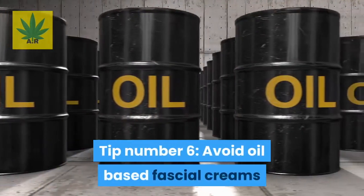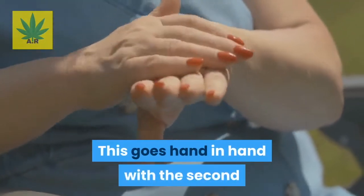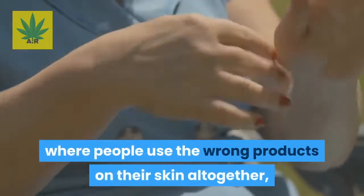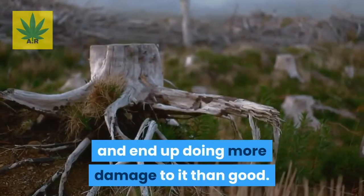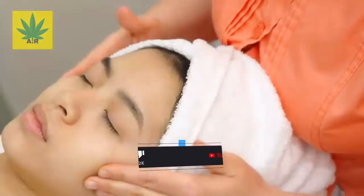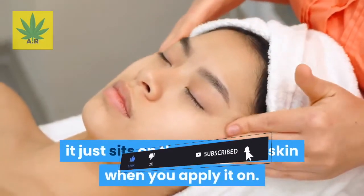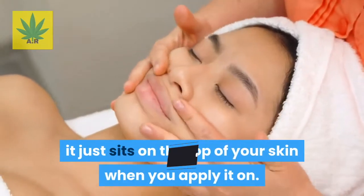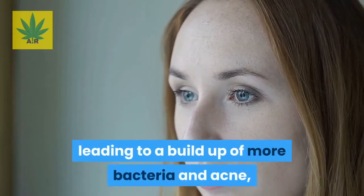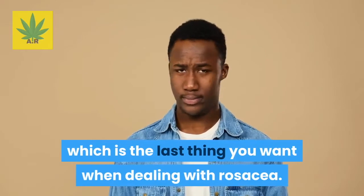Tip number six: avoid oil-based facial creams. This goes hand-in-hand with the second cause of rosacea — using the wrong products on your skin and doing more damage than good. Oil has a high viscosity, meaning since it is thick, it just sits on top of your skin when applied. This thick oil ends up blocking your skin pores, leading to a buildup of bacteria and acne, which is the last thing you want when dealing with rosacea.